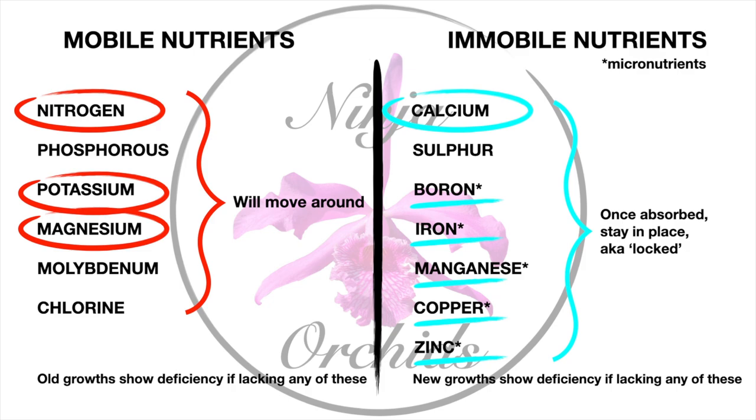Old growths would show deficiency if lacking any mobile nutrients, because new growths are the most important for the orchid's survival. Nature mobilizes all mobile nutrients toward new growths, removing them from old growths to support new growth development. Immobile nutrients, however, would show deficiency in new growths if lacking. You can screenshot the chart to understand why old growths versus new growths start looking unusual — not to be mistaken with the natural shedding of old leaves or pseudobulbs.